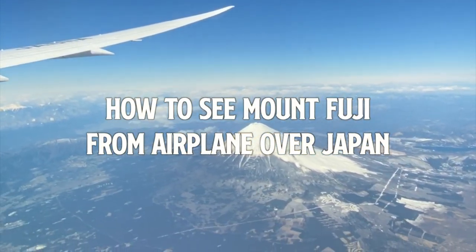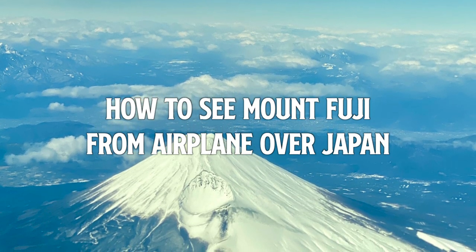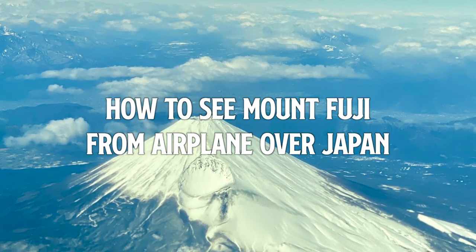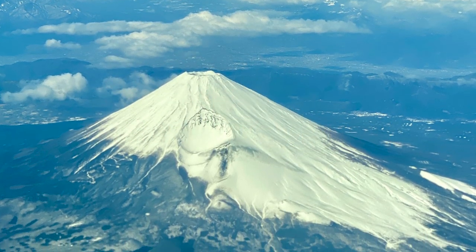Hello! Welcome back to my travel channel. I'm Surreal2. So today I'm gonna talk about how to watch Mount Fuji from an airplane flight over Japan.